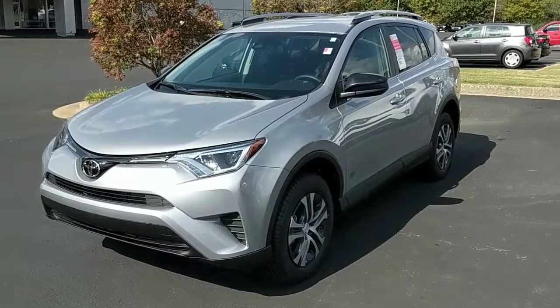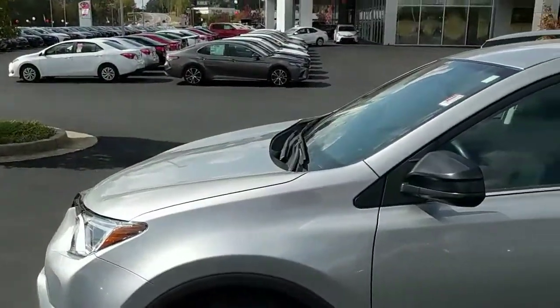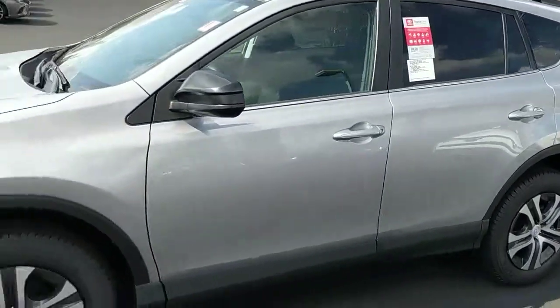Hey Margaret, this is Gary Duth over here at LaGrange Toyota. I'm going to show you this 2017 RAV4 LE in the silver here. Beautiful, beautiful car.